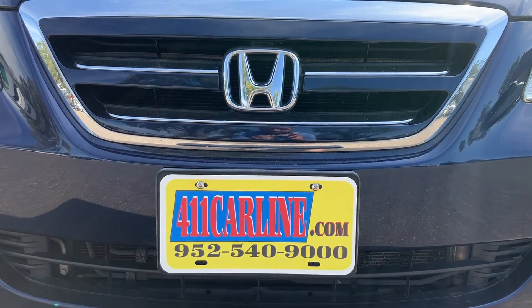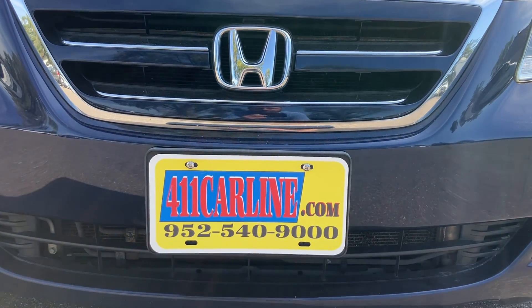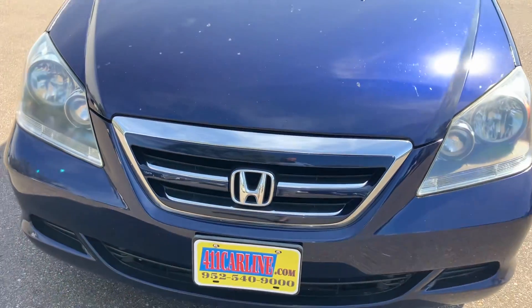952-540-9000 is our phone number. Give us a call to ask any questions or to set up an appointment. We are by appointment only during our business hours. Please do call in advance — we appreciate that.